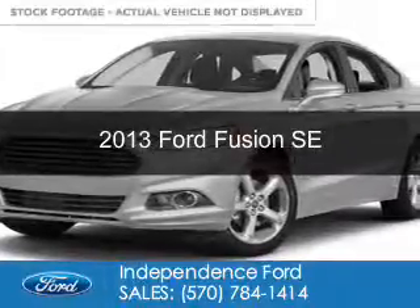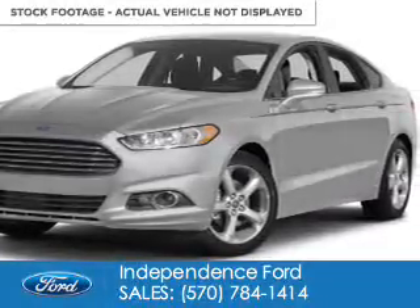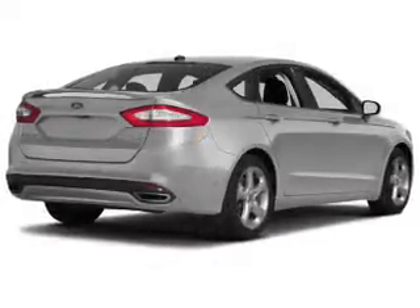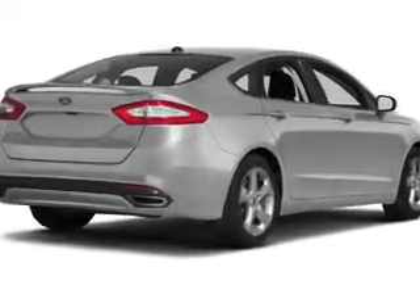This is a used 2013 Ford Fusion. It's powered by front wheel drive, a 1.6 liter 4-cylinder engine, and a 6-speed automatic transmission.